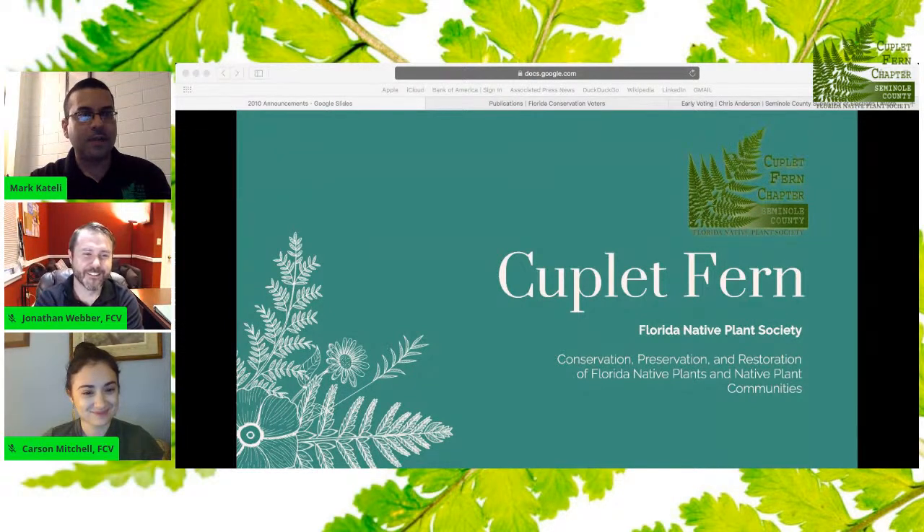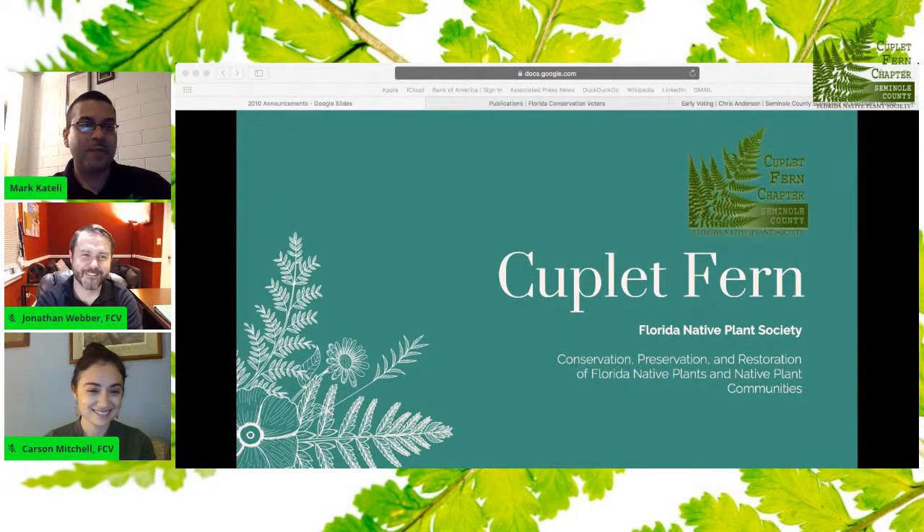My name is Mark. I'm from the Couplet Fern chapter. Today we have a very special program with some of my favorite people from Florida Conservation Voters — Jonathan Weber and Carson Mitchell. We'll go through announcements really quickly. It's a very special month, and FCB has put together a special presentation just for this time of the year. So welcome to Couplet Fern.